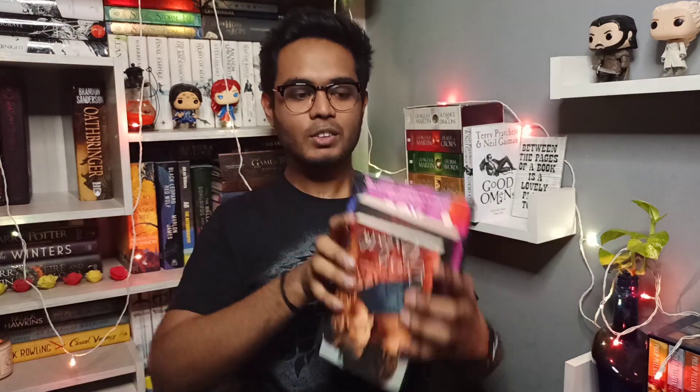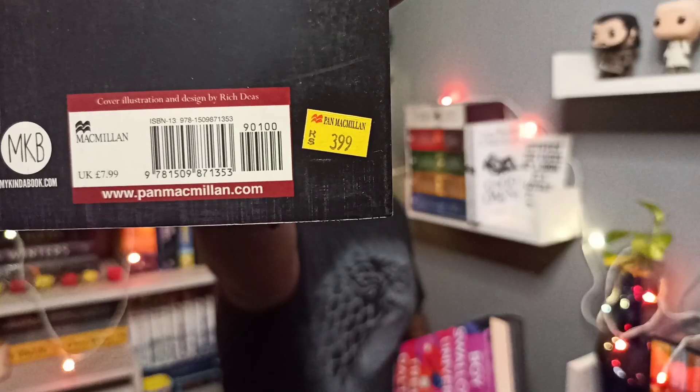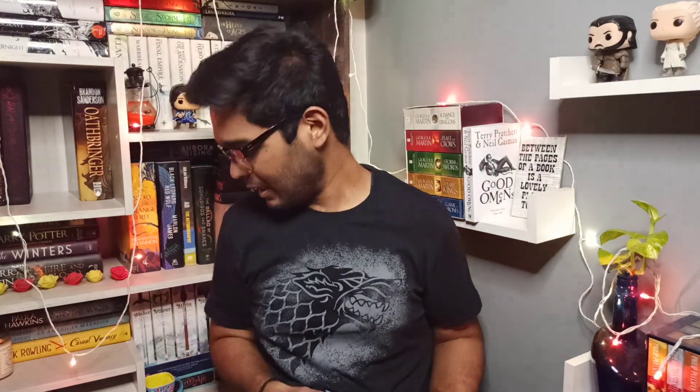For the third point, one of the ways to identify pirated books from originals is to look for hologram marks or authenticity marks that publishers put on their books. For example, this Hachette book has a hologram sticker that reflects in light — you will not find such a sticker on pirated Hachette books. The same goes for Pan Macmillan — you can check the sticker, which also has the price on it. These stickers help you verify if the book is original.